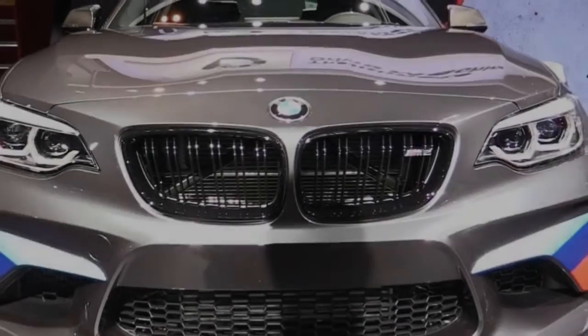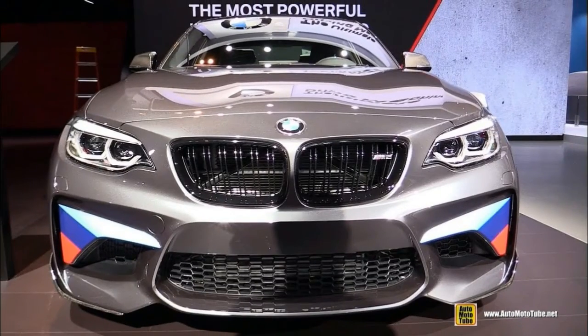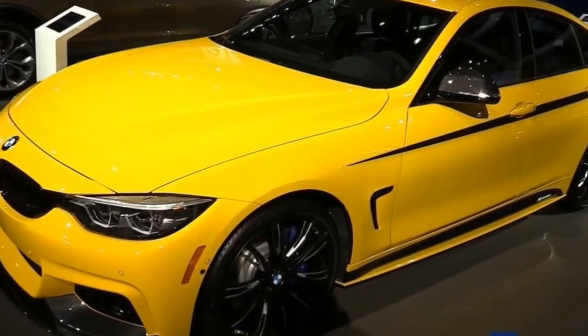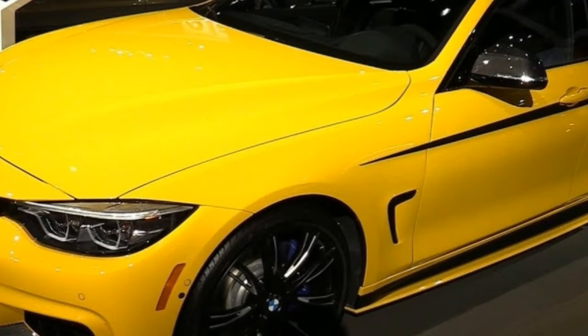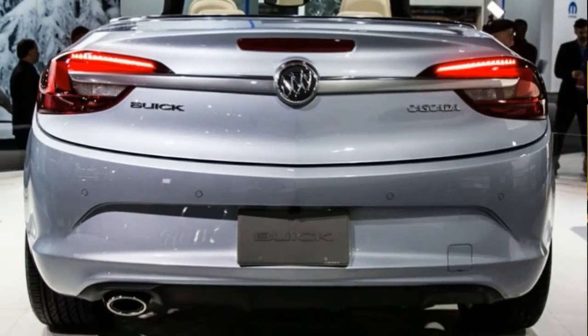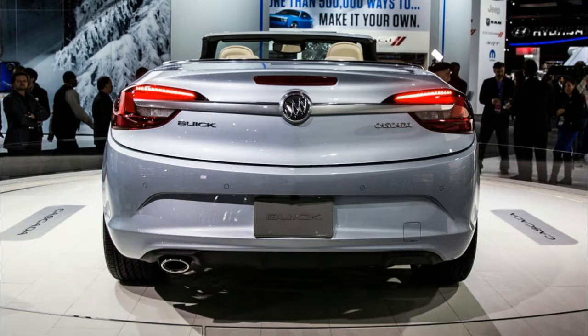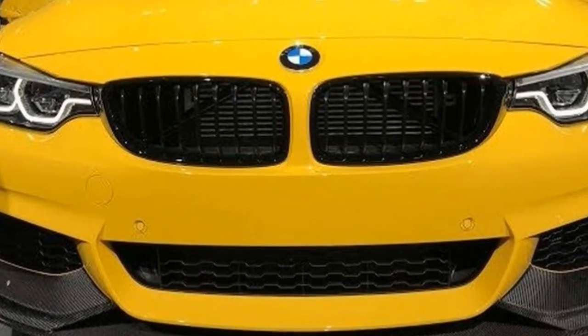BMW is rolling out the new seventh generation of the 5 Series over the 2017 and 2018 model years, with the conventional sedan unveiled in January at the 2017 North American International Auto Show in Detroit. It just showed the higher-efficiency 530EI Performance Plug-in Hybrid in April at the 2017 New York International Auto Show.